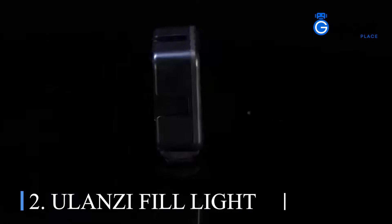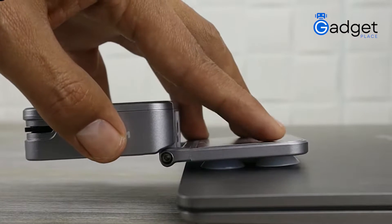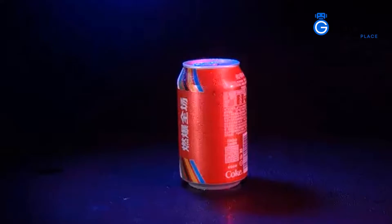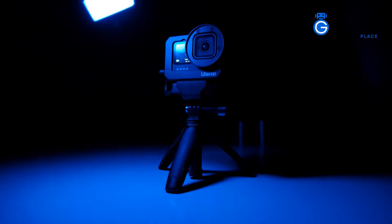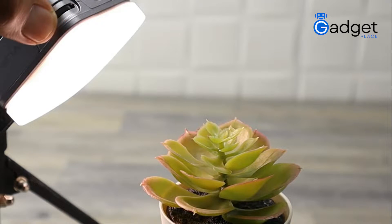Number two: Ulanzi Fill Light. The portable and adjustable light for laptops, phones, and tablets makes your video and photography projects look professional. Instead of having shades and contrast creating distractions and projecting a less professional image, you can have the perfect light for the perfect photo and video results.